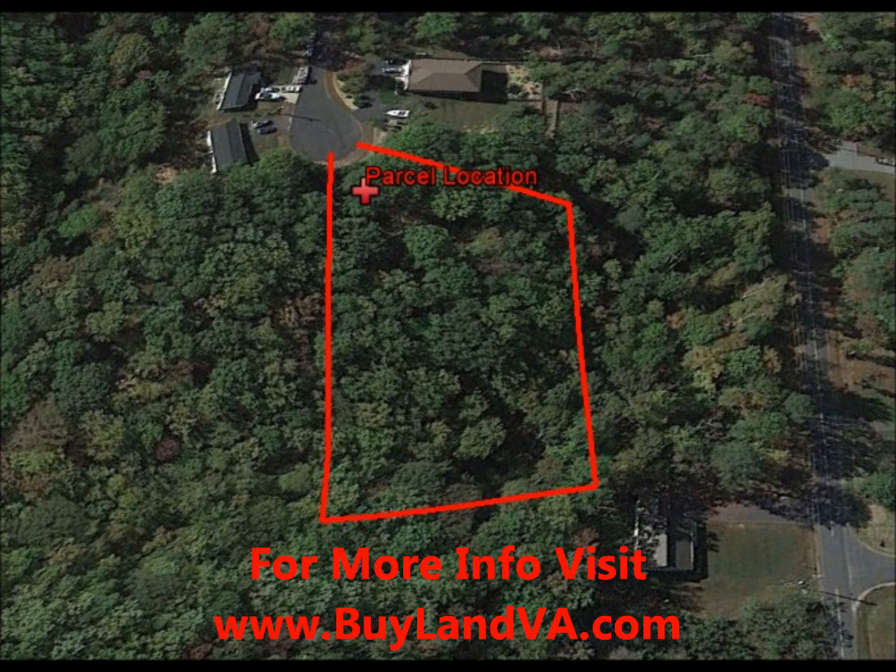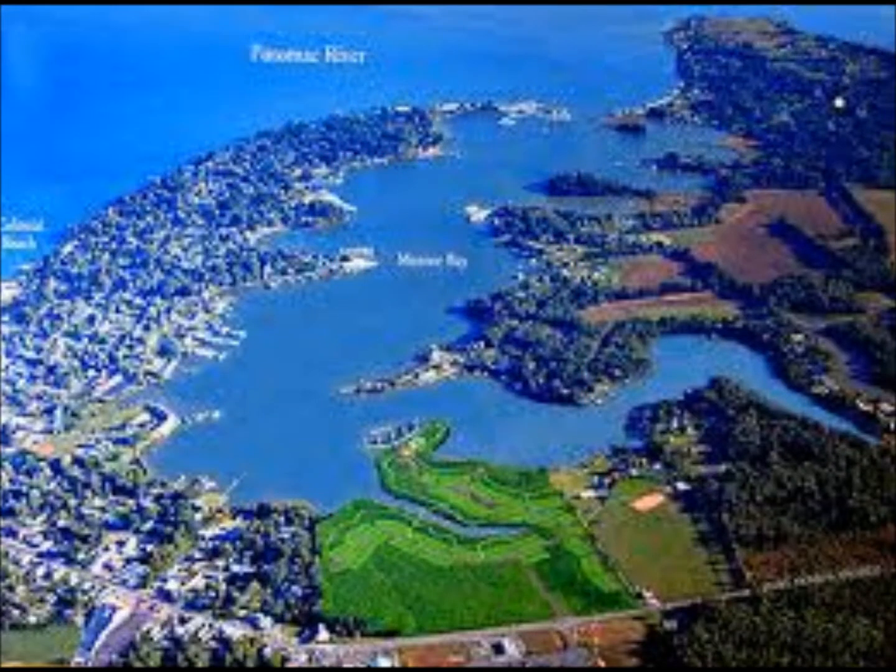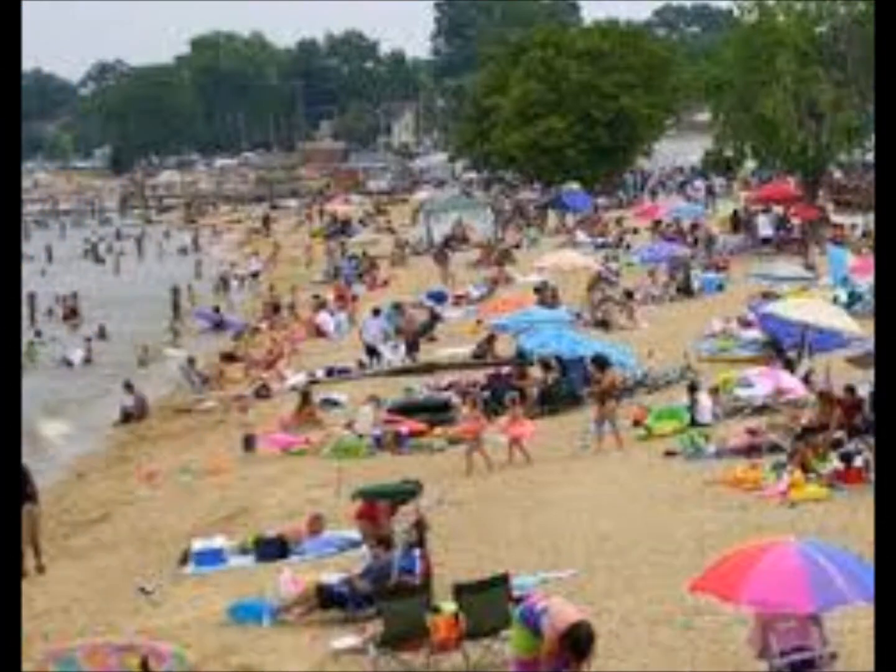Westmoreland County has a lot to offer, including Colonial Beach, a small seaport town located on the Potomac River. It is a great place to visit and you can enjoy swimming, boating, sailing, fishing, and more.